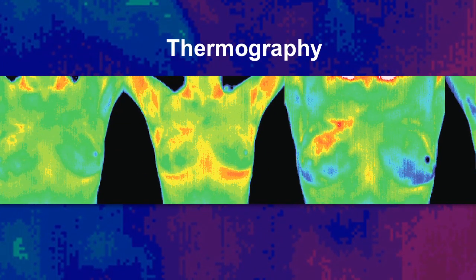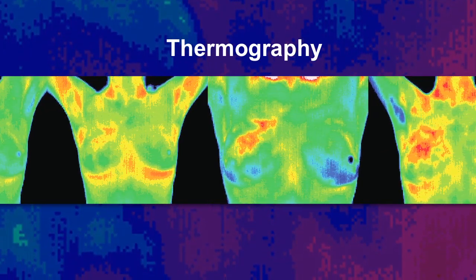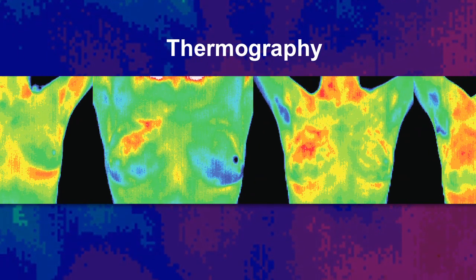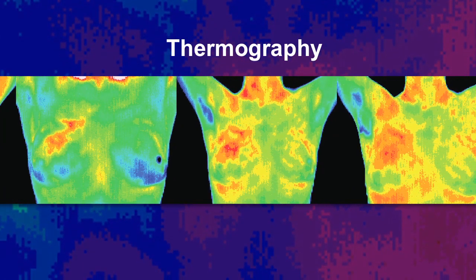Thermography is most commonly used as a breast cancer detection and prevention tool. Unlike a mammogram, thermography can examine the auxiliary region and is extremely effective for women with fibrous tissue, dense or large breasts, women with implants, and even men. Thermography helps to identify even small changes in the blood vessels and metabolic activity of the breast tissue.